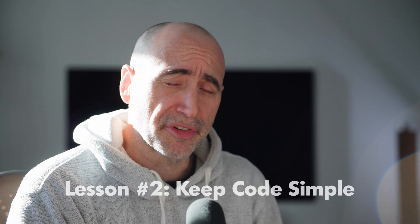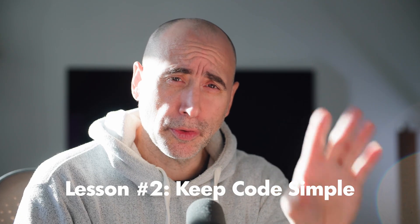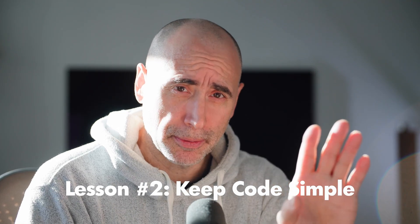Hey, Uncle Steph here. Lesson number two — something I've learned over the last 30 years of being a professional developer. Lesson number two is: keep your code simple. If you're losing your hair, like Uncle Steph here, my advice is to shave or buzz cut. Lesson number two in software development over the decades is that you want to keep your code as simple as possible.